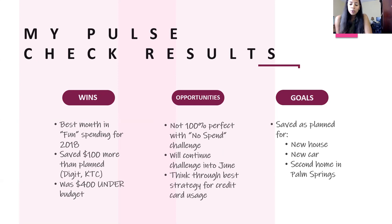And lastly, my goals. I budget out my savings so I know exactly how much should go towards my goals every month, and anything on top of that is extra. I saved as planned for my new house, my new car, and my second home in Palm Springs — so I'm right on track, which is very exciting. That's my progress for May. Now I'll leave you to complete your own pulse check if you haven't already, and get ready for June 1st, which is just a few short hours away.